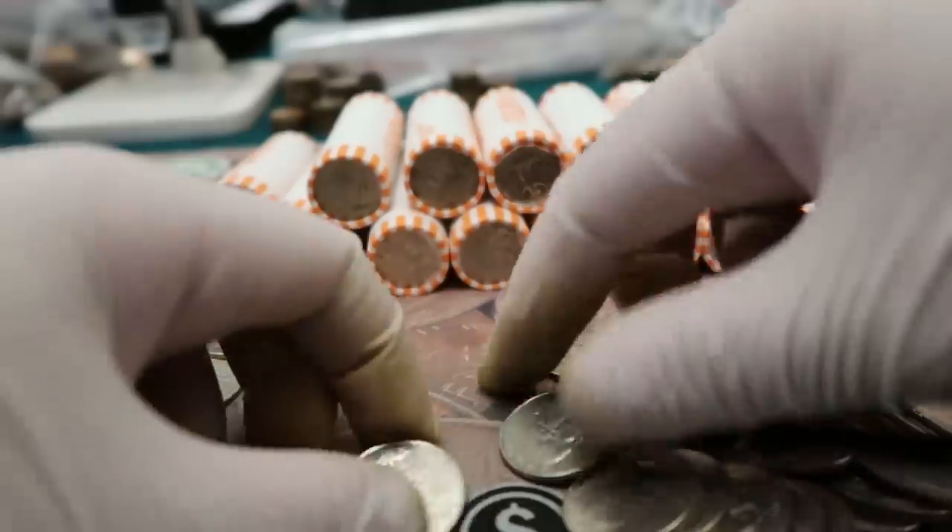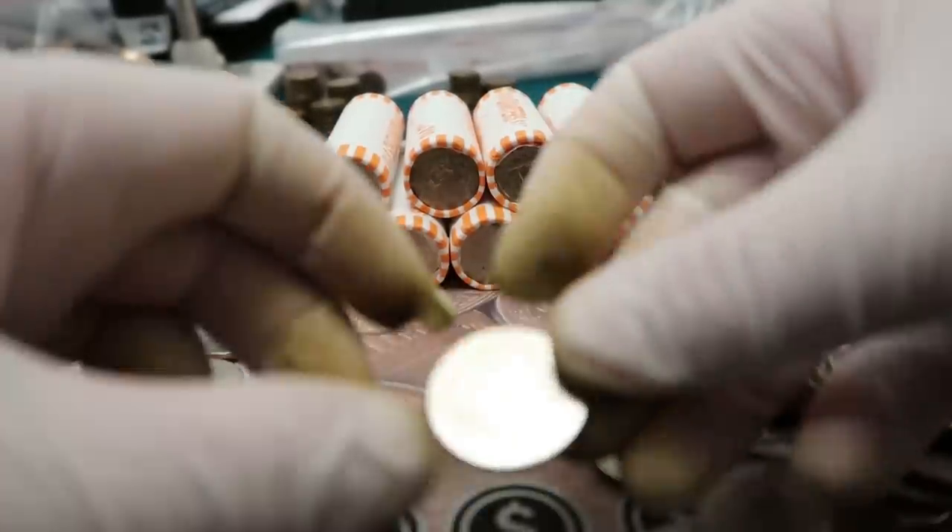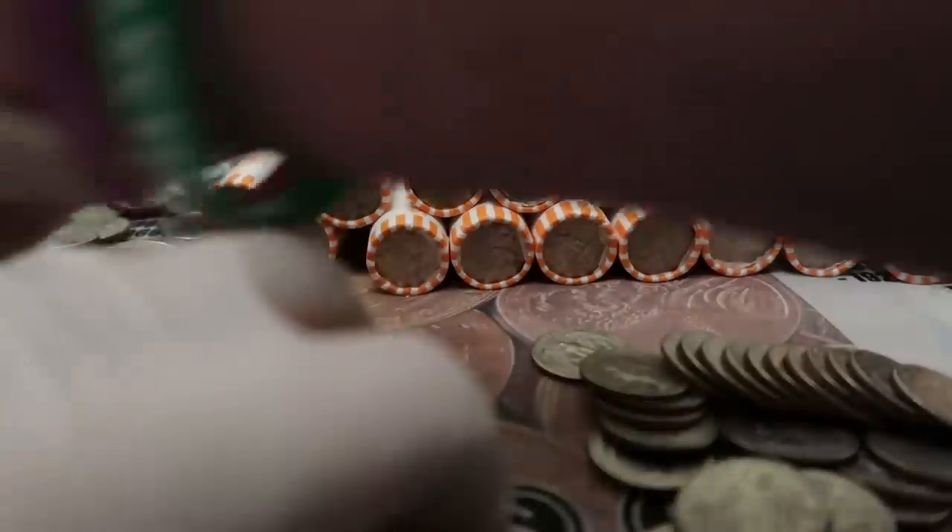Here is the 2009 District of Columbia Duke Ellington quarter. Look for doubling on the E and on the piano keys — we'll look at that under the scope to see if there's any doubling there. Can't believe we found that 2019 W, man. That is awesome. Now if we can get a 2020 — there's another homestead quarter. We'll put that underneath the scope as well.